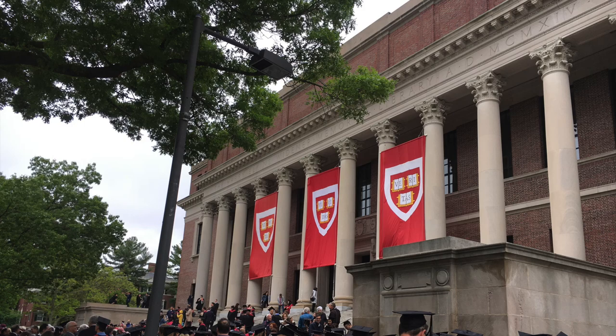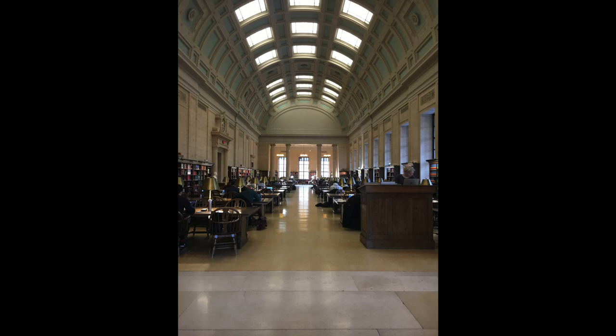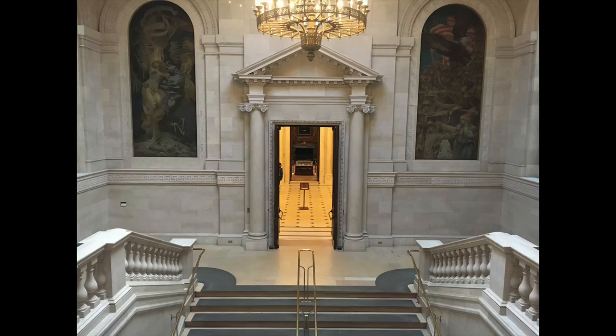An insider's tour of Harvard's Widener Library, where the top floor looks like this, as well as the famous replica of the study of Harry Widener, whose study is just between these columns.